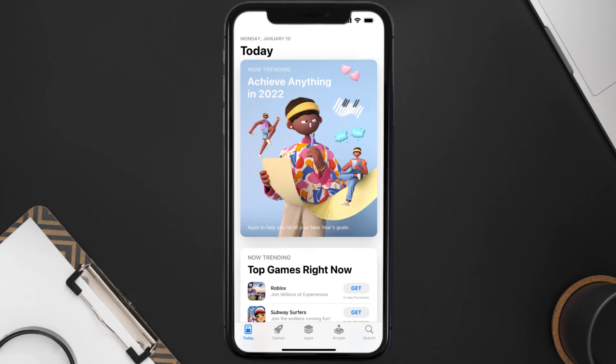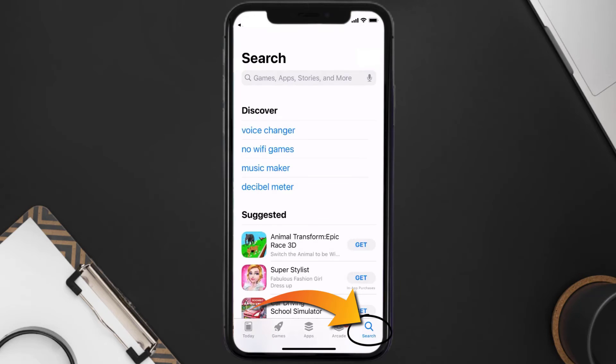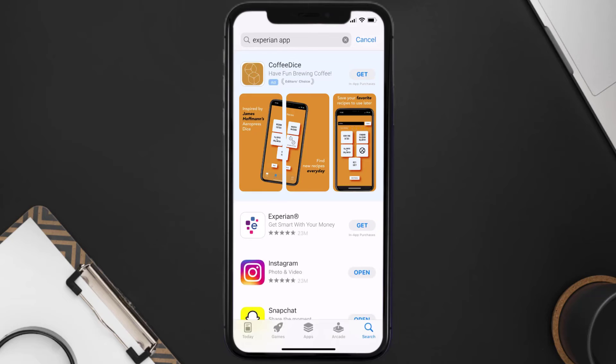Once uninstalled, you need to open up the App Store and then search for the Experian app in the search bar, and then click on the Get button to install it back on your device.